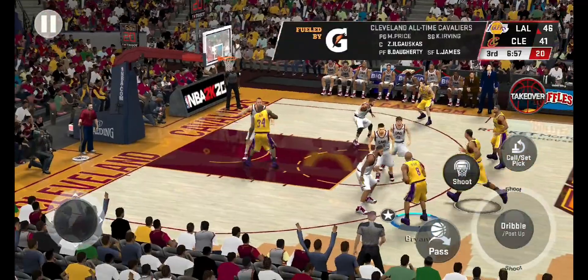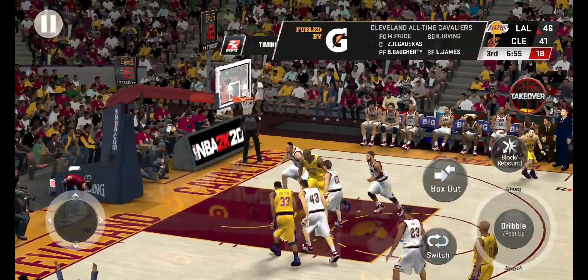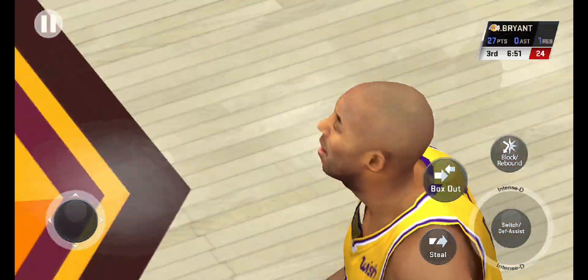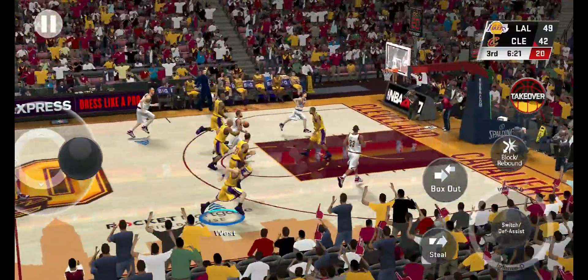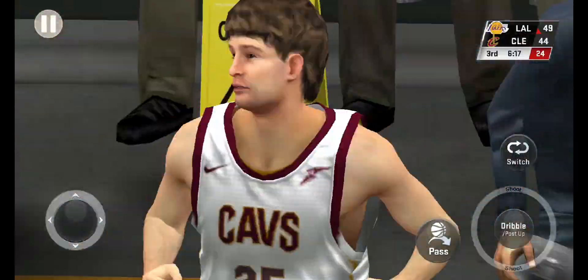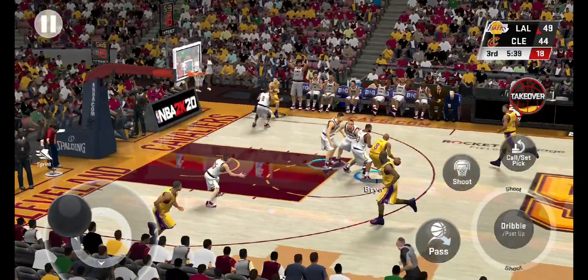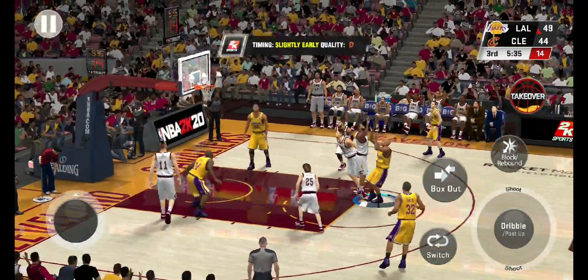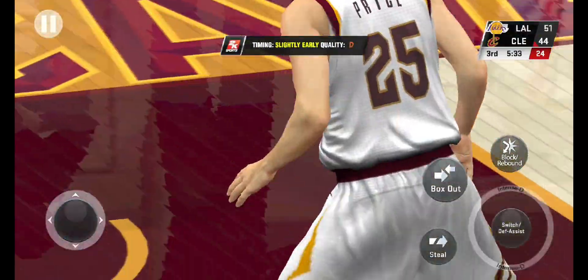Johnson outside, back to Kobe — puts up a three, and again it's the Lakers from deep. And here comes the break. Outside Irving — and that one's good. Price with the ball, leading by five. First minute and a half of basketball here in the third quarter.